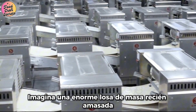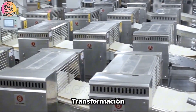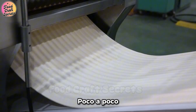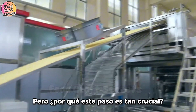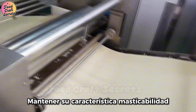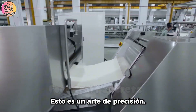Imagine a huge slab of freshly kneaded dough — it is now about to go through an impressive transformation. Giant rollers gradually thin out the dough, little by little, until it reaches the perfect thickness. It's this rolling process that ensures the noodles maintain their signature chewiness after cooking, instead of turning mushy. This is an art of precision.